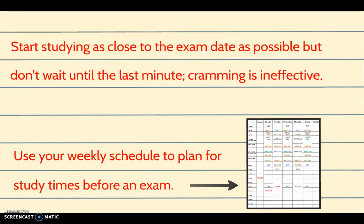You should start studying as close to the exam date as possible, without waiting until the last minute. When you start also depends on your learning methods and how much pressure you prefer to study under. Use your weekly schedule to plan for study times before an exam.